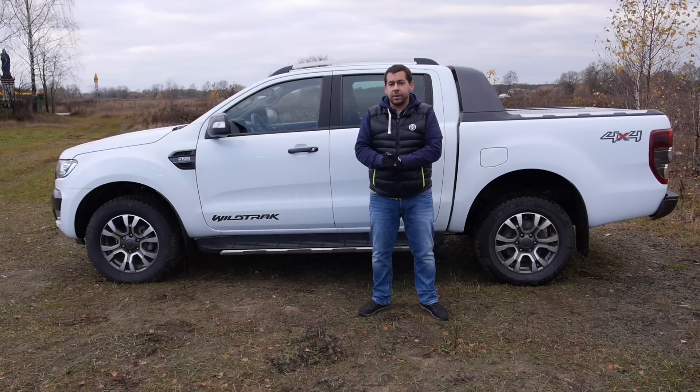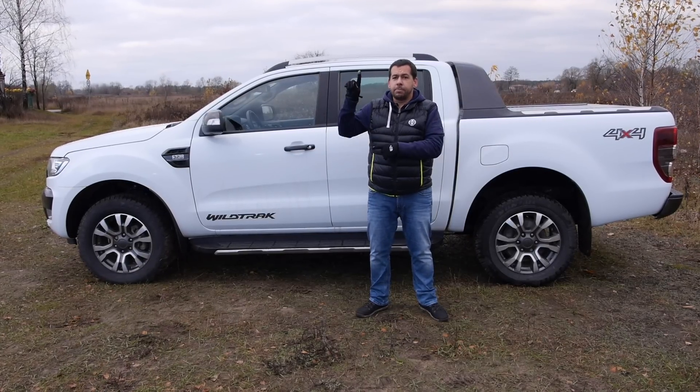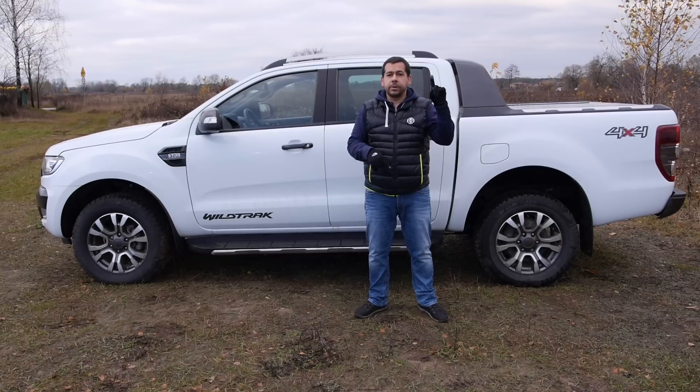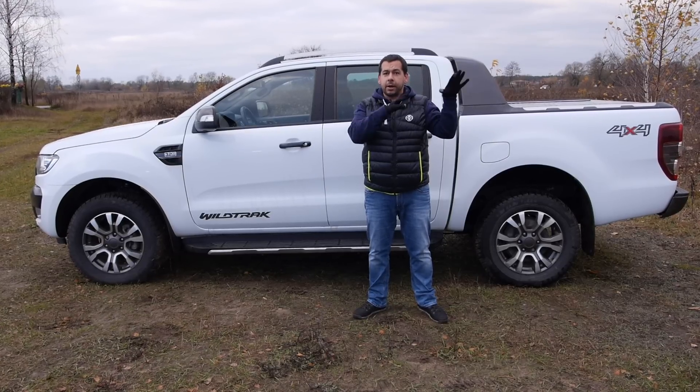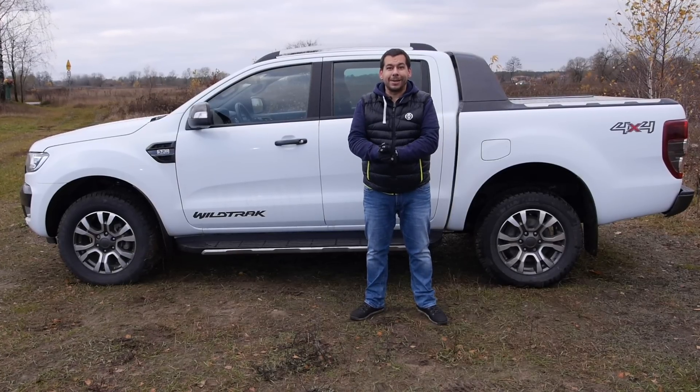Let me know how you like the Ford Ranger in the comments below. Subscribe, rate, and share. New episodes every Friday — and in the meantime, check out some of my other reviews linked somewhere around here. Thanks for watching and I'll see you next time.